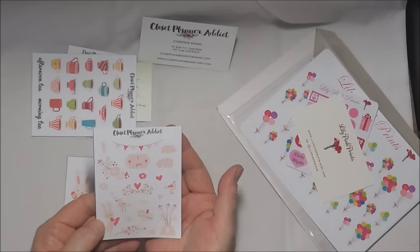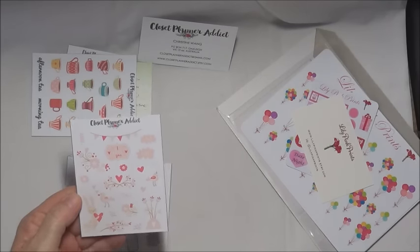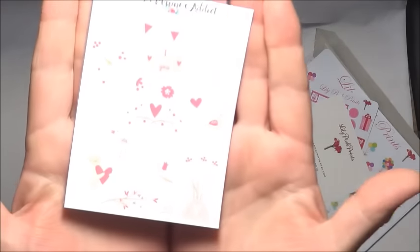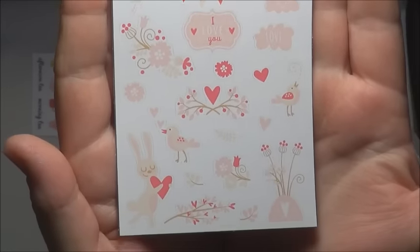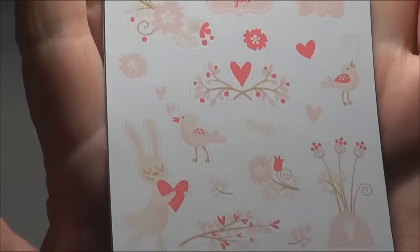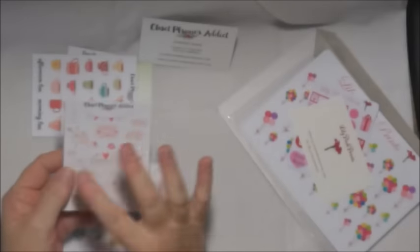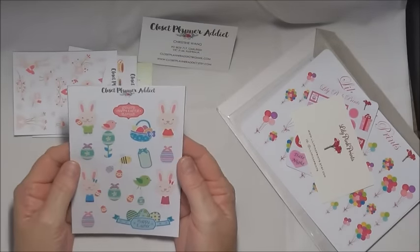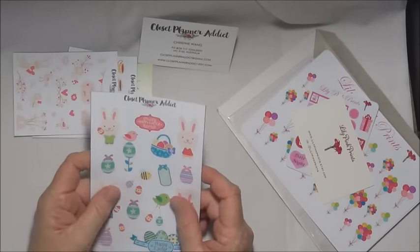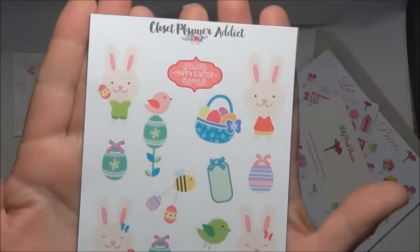I don't really need reminding to have a cuppa, but every so often I'll meet up and have coffee with someone, so it's nice to have that — they're ever so dainty and delicate. And these are Valentine's ones — there's a tiny little bunny with a love heart, and it says 'I love you.' I saw the bunny and thought it was really cute. There's also an Easter one with Easter bunnies, Easter eggs, bees, birds, and decorated eggs in very pretty colors.